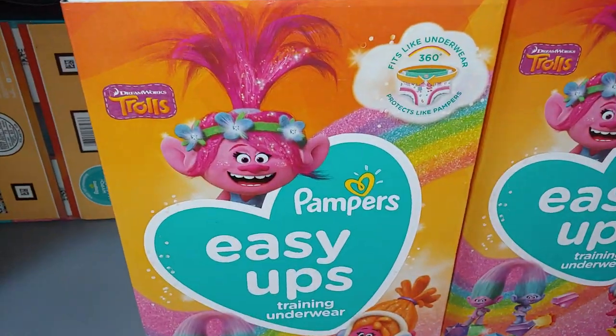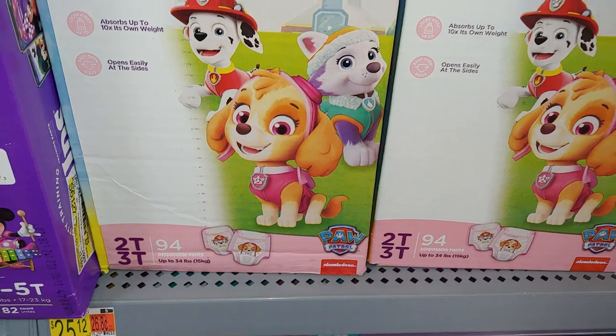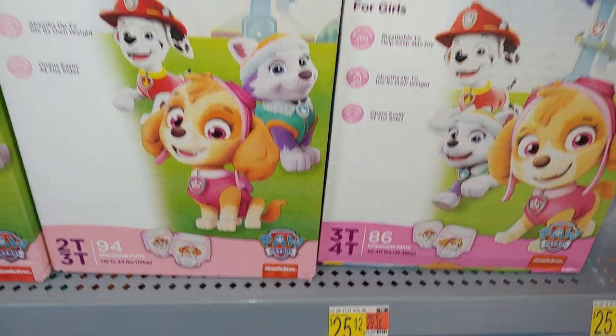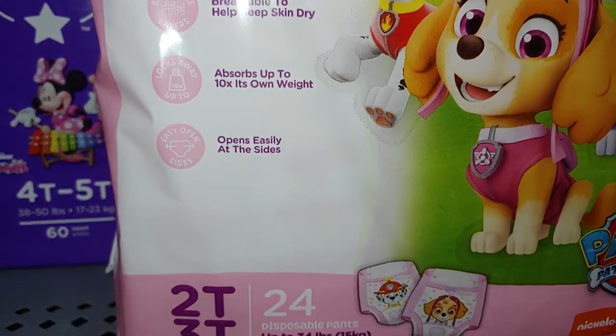Then they have the Trolls — so cute. I think it's $25.12, don't quote me on the price. And then they have the little package right here for $5.82, up to 34 pounds.